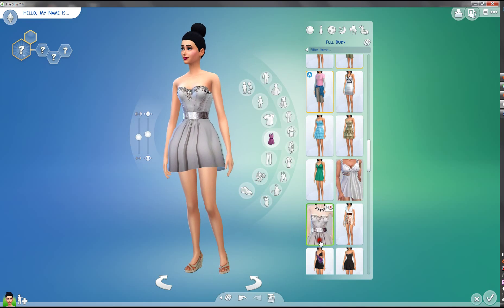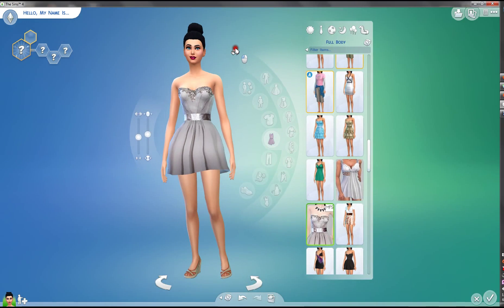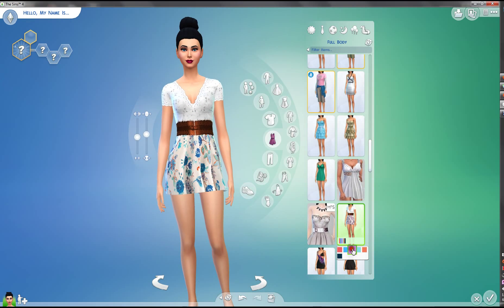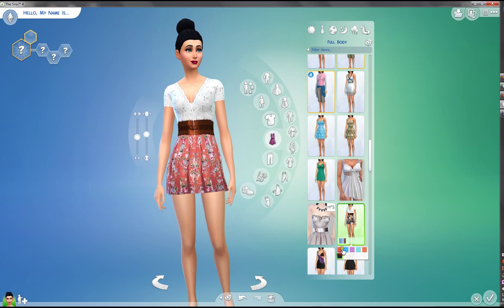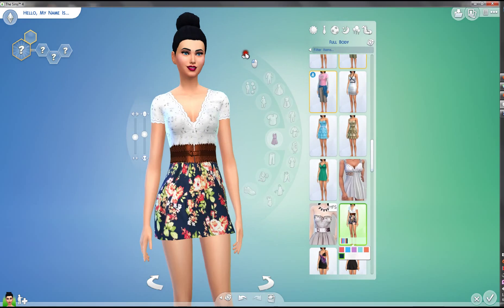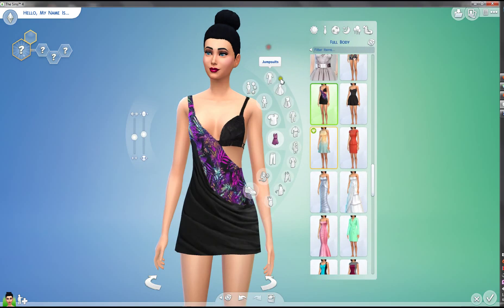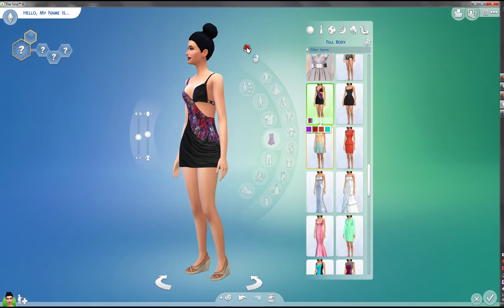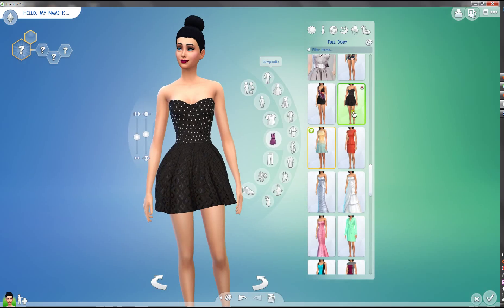Oh yeah, I remember this one — the 'Into the Future' one. This is actually really nice. Oh, the country one — this is so casual but not that casual, and I like how the skirt changes. This is so cute, I really like this one. Oh yeah, this is a little bit more sexy, sort of exotic — this is nice, I like it.